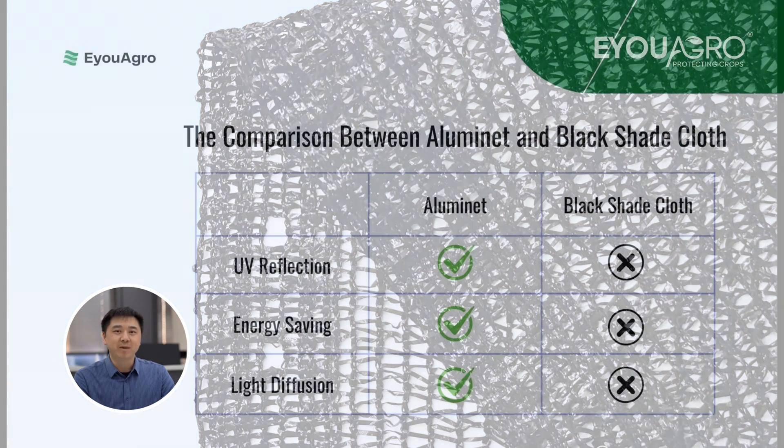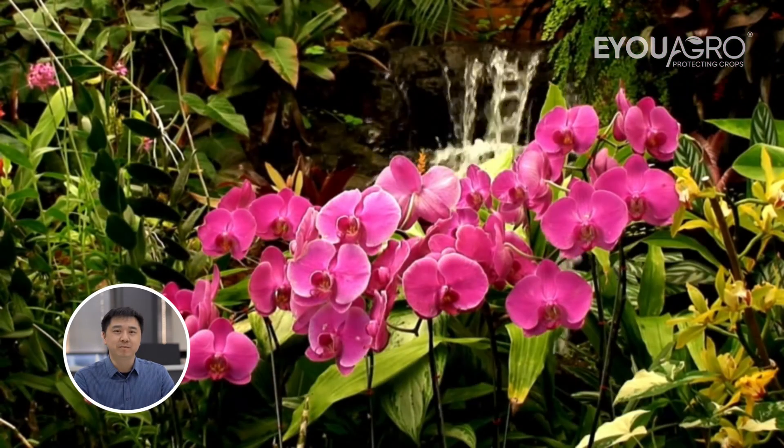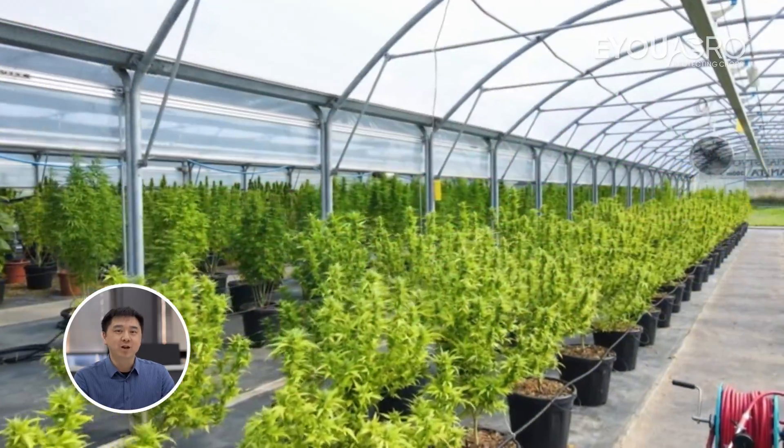While both Illuminet and black shade cloth offer sun shading, Illuminet excels in UV reflection, night insulation, and light diffusion with an open structure of mesh. This makes it ideal for high-value crops, flowers, and herbs in greenhouses.